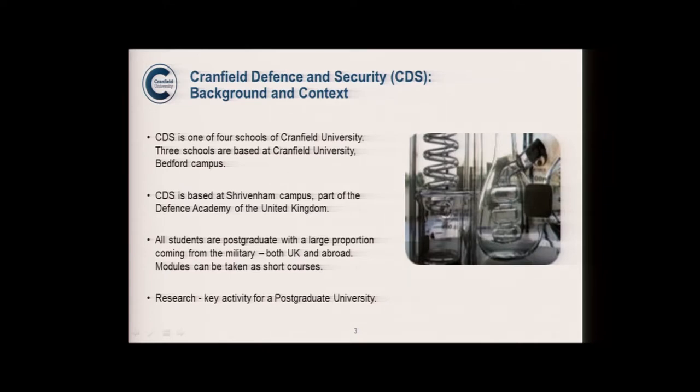Not all students come from military backgrounds. We have students straight from universities and first degrees, but we are a postgraduate-only university. So we teach at postgraduate level and a key activity is research. We have a lot of researchers, and one of our targets — like many universities — is to increase publication and the quality of publication for things like REF.